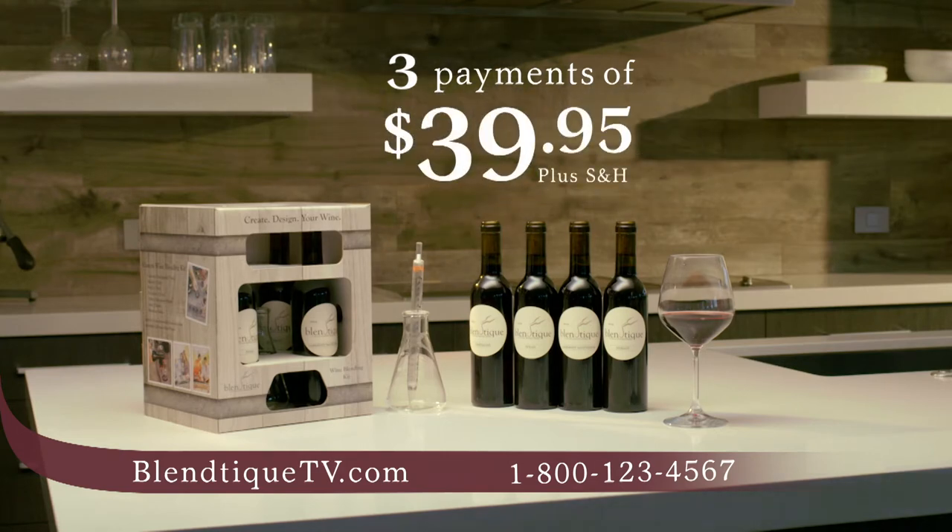That's a great value. But wait — order during today's program, and we'll make a payment for you. So it's just two payments of $39.95. Now that's an amazing value. Order right now and try Blantique for yourself, or give it as a truly unique holiday gift.